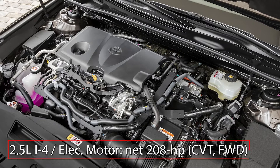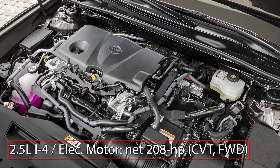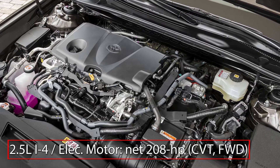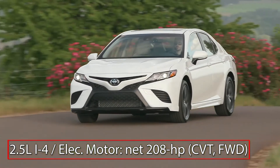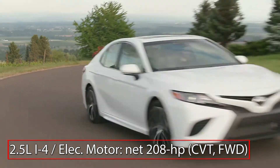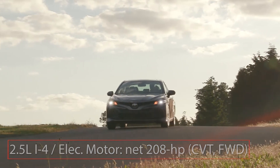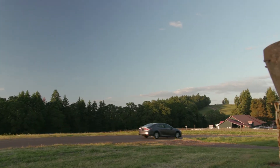The Hybrid Synergy Drive system in the Camry Hybrid integrates a 176-horsepower 2.5-liter inline four-cylinder engine with a high-torque electric motor and standard lithium-ion battery, sending a net 208 horsepower to the front wheels via an electronically controlled, continuously variable transmission.